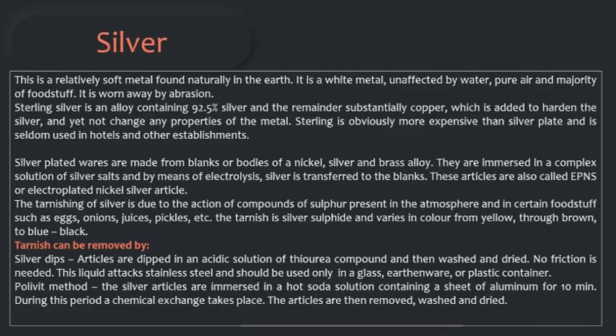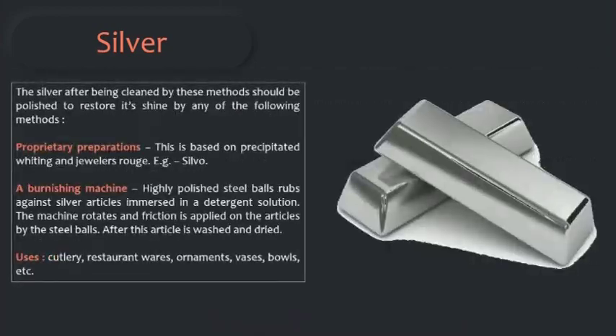First is the proprietary preparation, based on precipitated chalk and jeweler's rouge. A burnishing machine with highly polished steel balls rubs against the silver article emerged in a detergent solution. The machine rotates and friction is applied on the article by the steel balls. After this, the article is washed and dried. Silver can be used for cutleries, restaurant wares, ornaments, vases, bowls, etc.